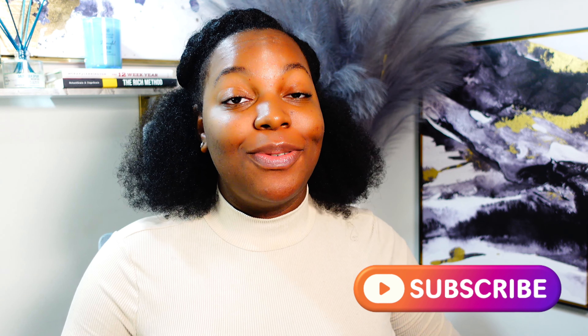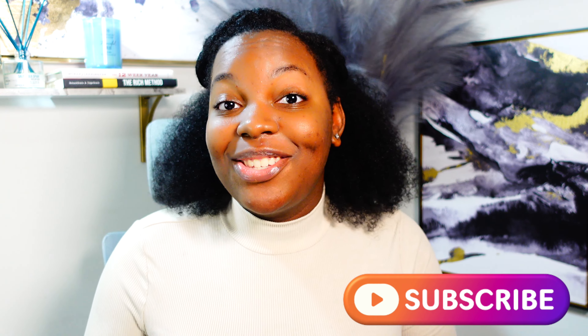Hello everyone! My name is Mariah. I am a fellow small business owner and on this channel I like to share business tips, give you guys business advice, and new grant opportunities. If that interests you, make sure you subscribe to my channel to stay up to date with all of my new content. Alright, so let's get into it.